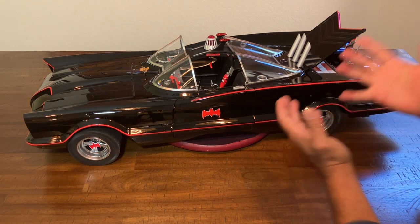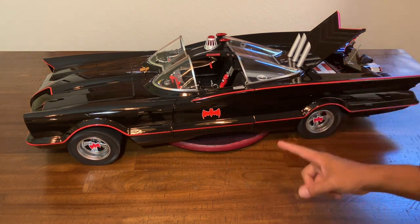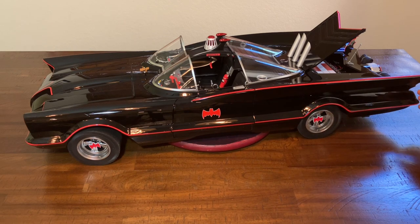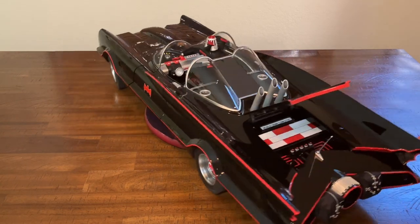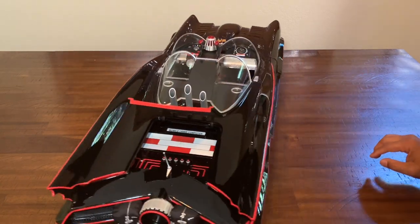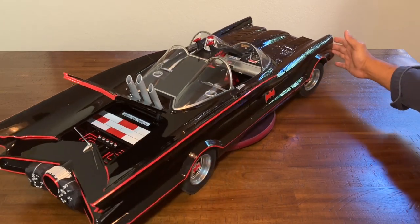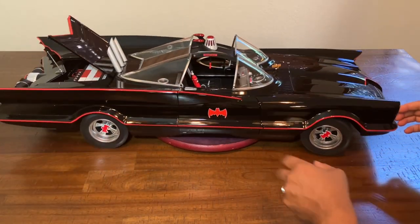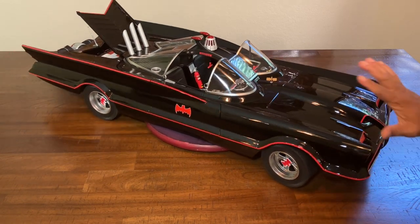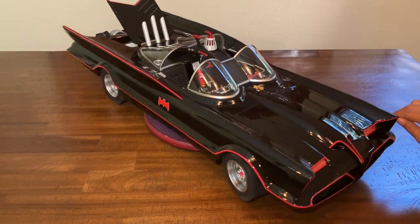And here it is, boys and girls — the 1966 Batmobile out of the box and looking all kinds of awesome. This is great. Let's take a quick spin around and see what it looks like. Beautiful detail on this thing. You might see little flecks of box foam because I just took it out and haven't brushed it down yet — so forgive that. But this thing looks great.